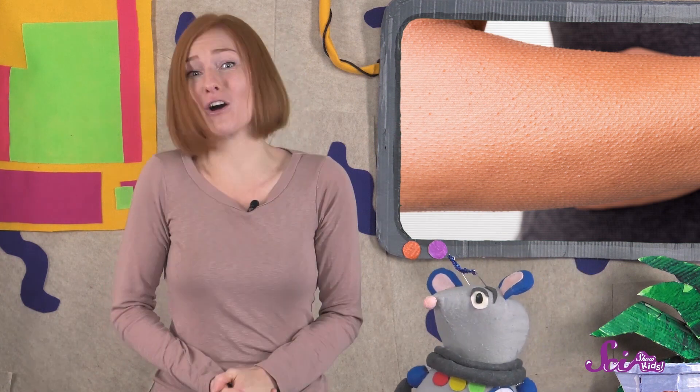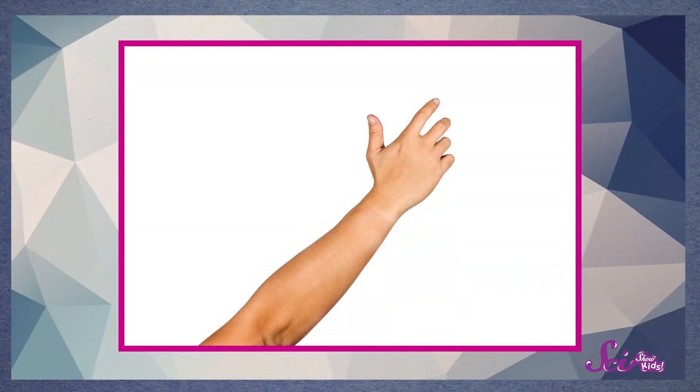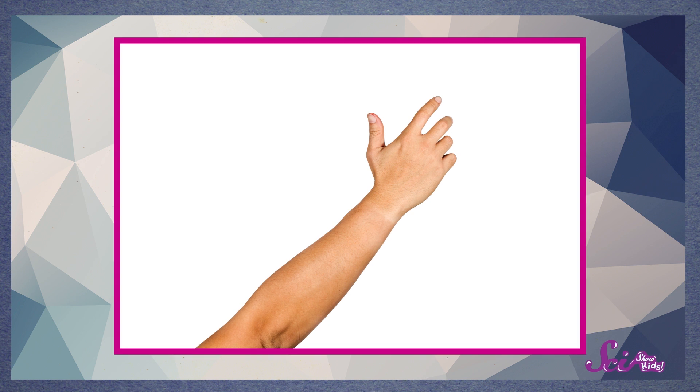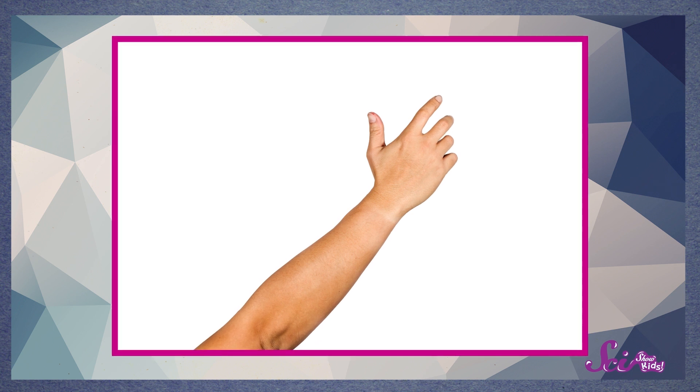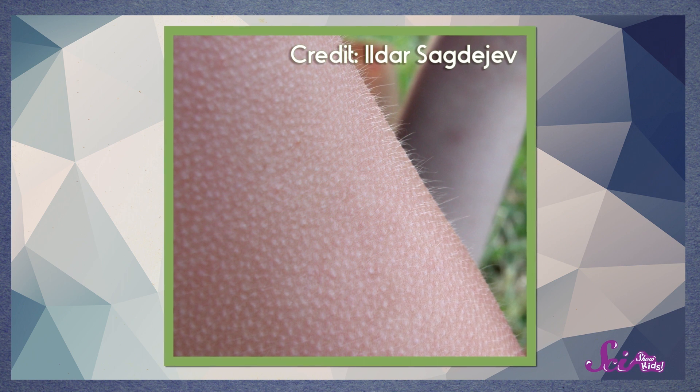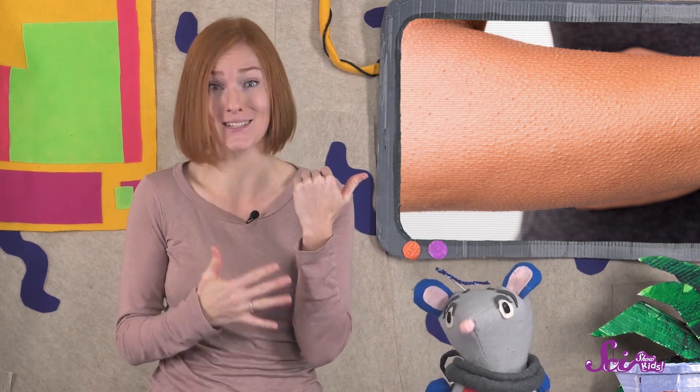Goosebumps are tiny bumps that can form all over your skin, mostly on your arms and legs. It's a normal thing that happens sometimes when you're cold or when you're having a strong feeling, like if you're scared. If you look closely at your arms and legs, you might see tiny hairs growing. Each of these hairs is surrounded by tiny muscles, and when you get goosebumps, these muscles pull together or contract. When this happens, the muscles and skin around the hairs pull closer to your body, so the hairs stand up higher and you get those little bumps at the same time.